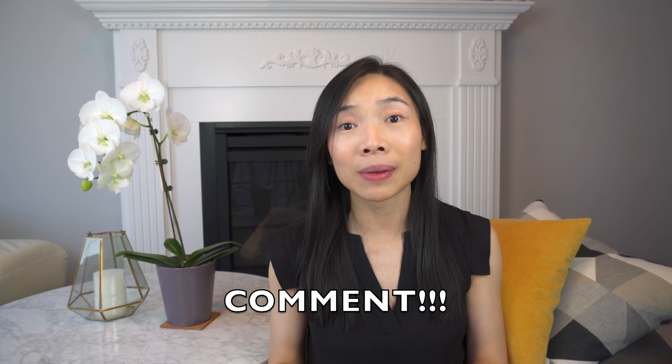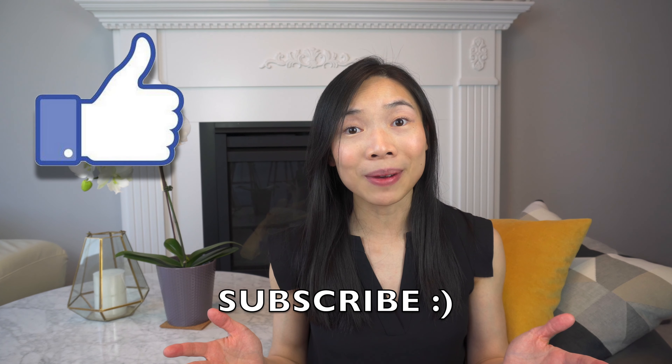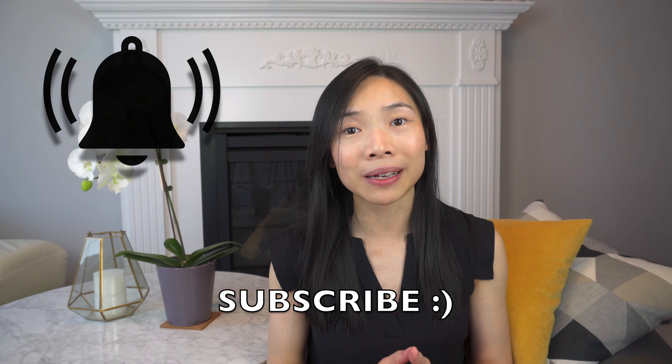I hope that answers some questions for those of you who are looking to purchase one. If you have any further questions, go ahead and comment in the comment section below and I'll answer to the best of my ability. If you like videos like this, please don't forget to support by hitting the like button, consider subscribing, and hit that notification bell so you won't miss the next video. Until then, I'll see you in the next one. Bye!